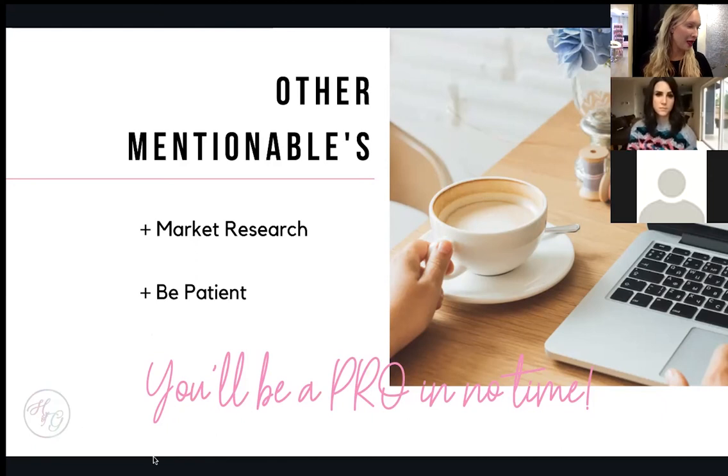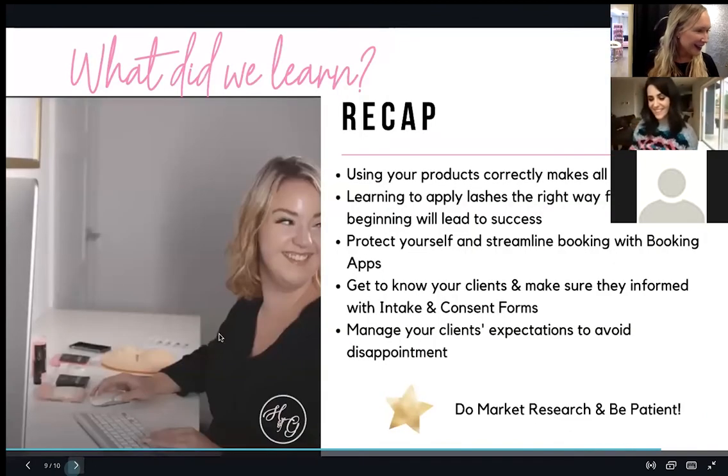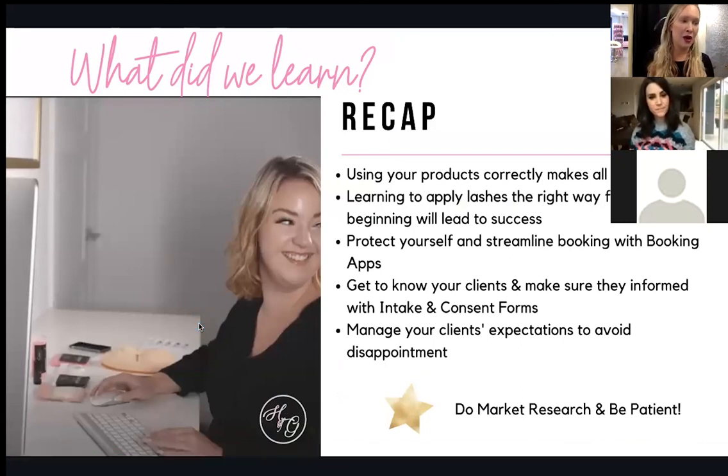Quick recap: using products correctly makes all the difference; learning to apply lashes right at the beginning will lead to success; protect yourself by getting a booking app; client intake and consent forms are super important; and manage your client's expectations to avoid problems.